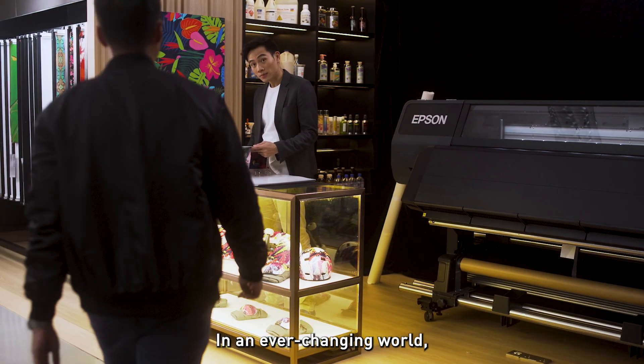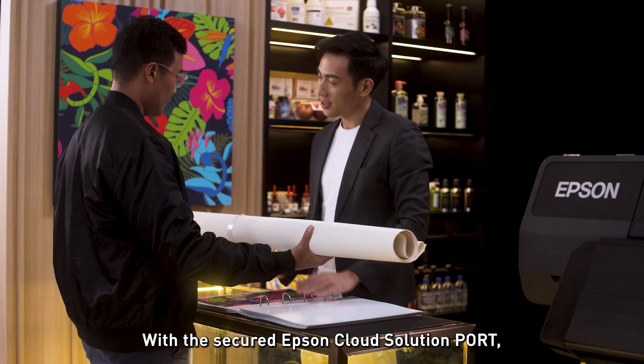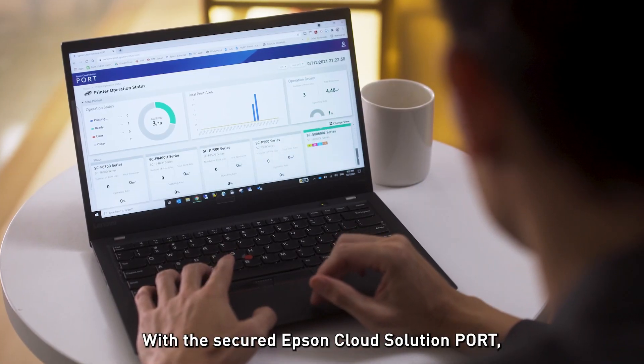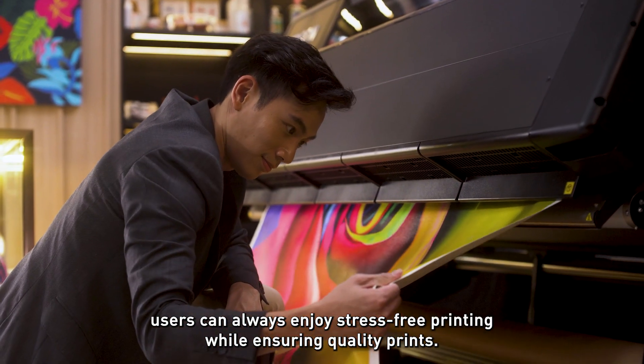In an ever-changing world, it is vital to stay connected and on top of your production schedule. With the secured Epson Cloud Solution PORT, users can always enjoy stress-free printing while ensuring quality prints.